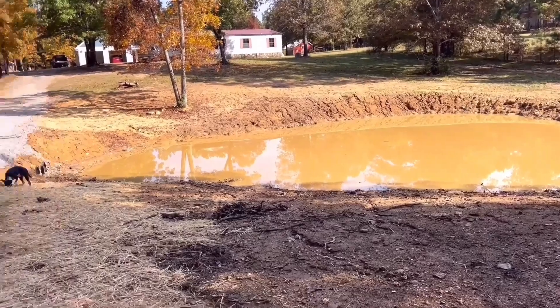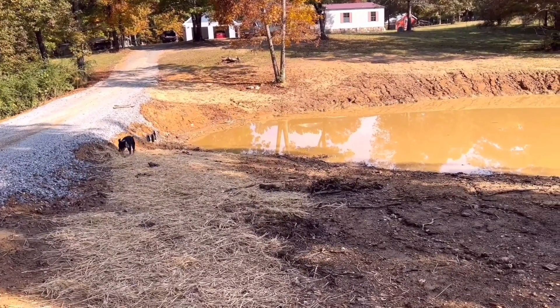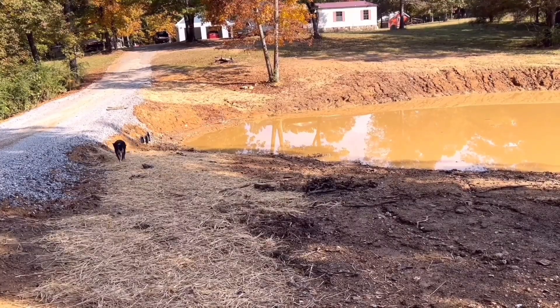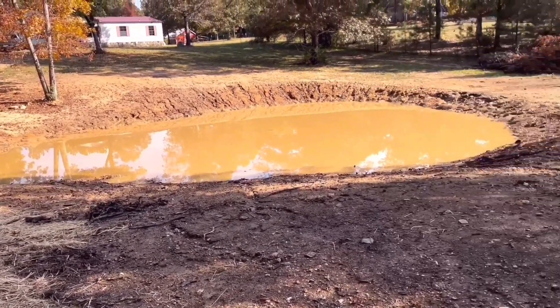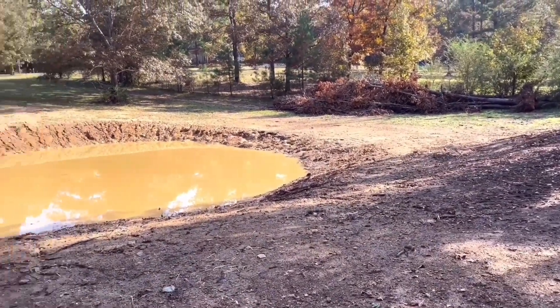I hayed the main part I didn't want to erode as much as the rest, because it is eroding. Ranger, quit digging! Come here. I'm hoping that fescue will grow rather fast and maybe stop some of the eroding.